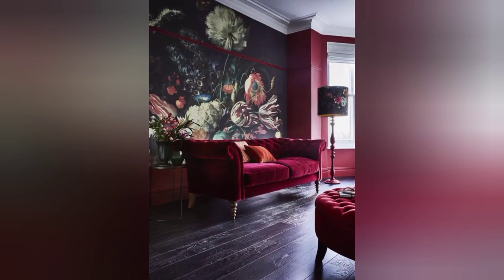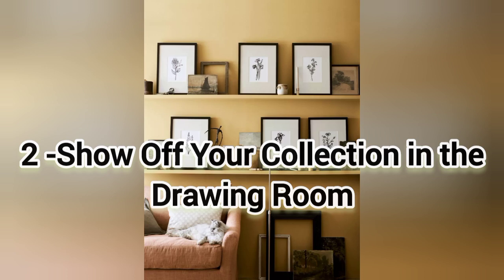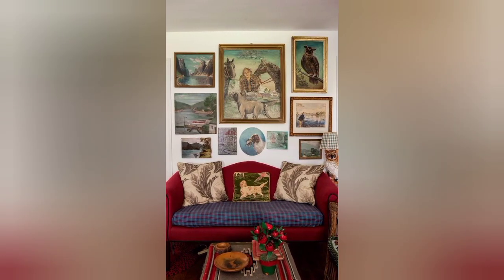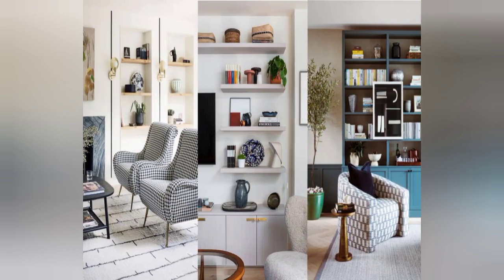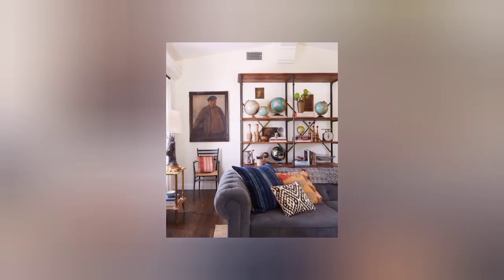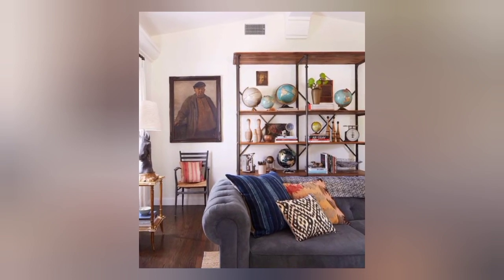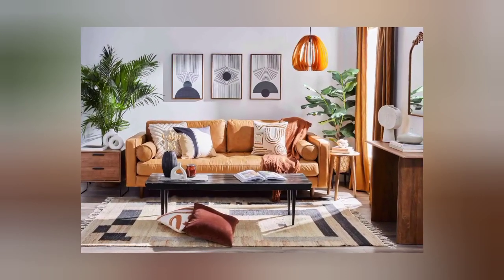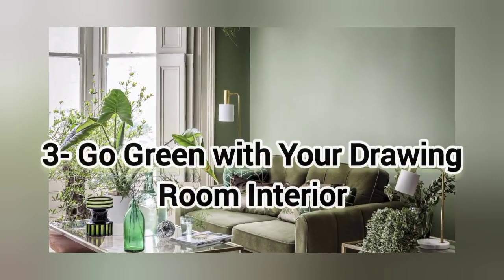The second idea is to show off your collection in the drawing room. If you have an antique collection, show it off. The collection can be of unique hats or expensive paintings. You can also use your collection of pictures or any art. This will add an edge to your room and you will have a drawing room every guest will like. Place it on the wall that is the center point of your room.